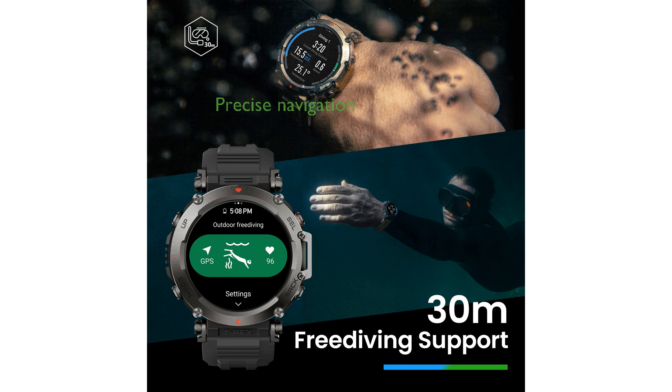With dual-band GPS and support for six satellite systems, the watch provides precise navigation and allows for offline map integration for professional-level route planning.